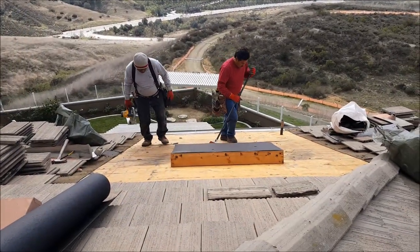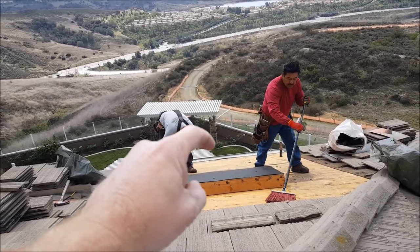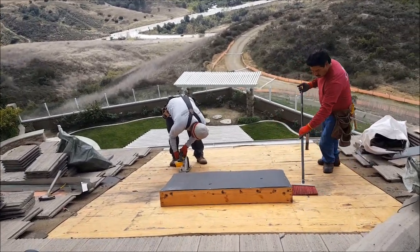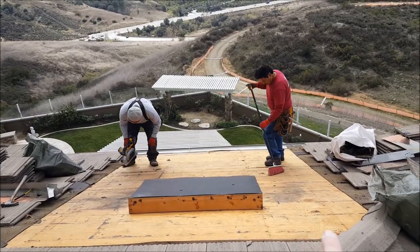This customer had a leak that was going into the master bedroom closet right below this area. I correctly diagnosed that it was the skylight, so we have torn out the area. You can see it is a pretty big area — this is almost 10 feet by 11 feet.